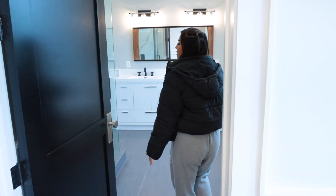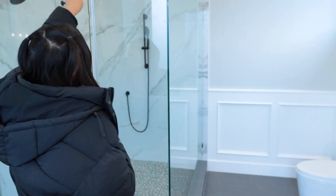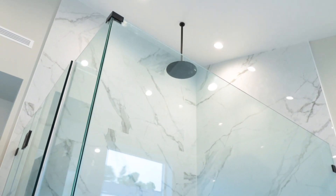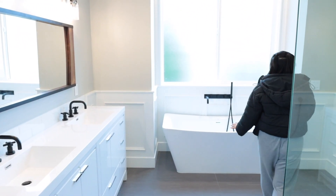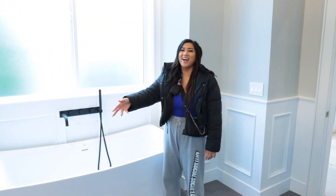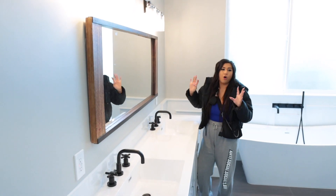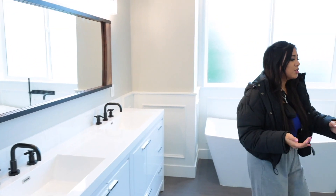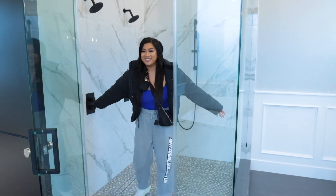Moving over to the master bath — look at this shower, you guys. It's insane. There's a rain shower and two other showers; there's just a lot of showers going on in one shower. Then we have a huge bathtub here which is seriously so nice — I can't wait to break this in. And then we have the bathroom sinks over there. They just added this mirror recently, and I think it's really cool because it ties in the black and adds a little wood accent. I love the marble too — it's so big. I seriously thought after my last apartment I'd never find a shower as big as that, and I think I found bigger.